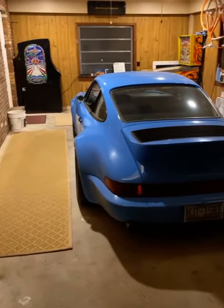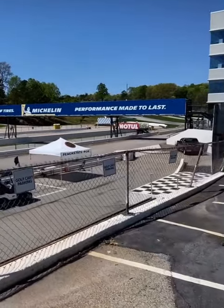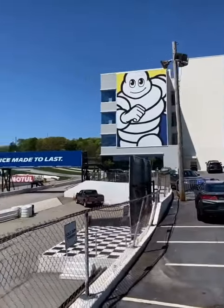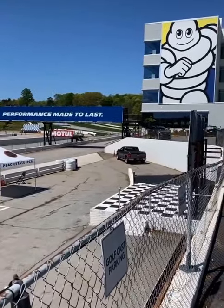Sunday morning. Is that a road, Atlanta? PCA club racing.